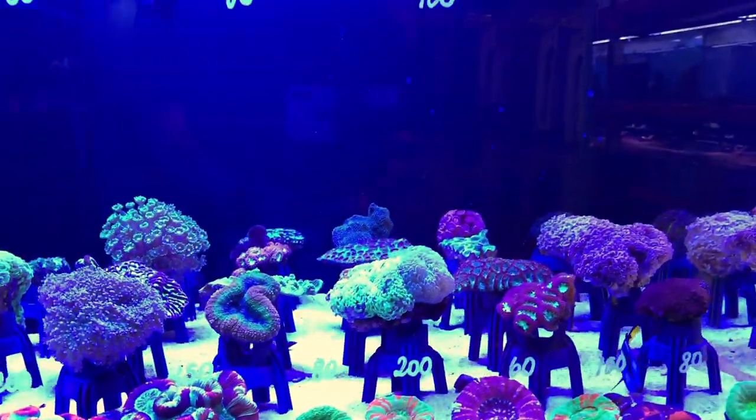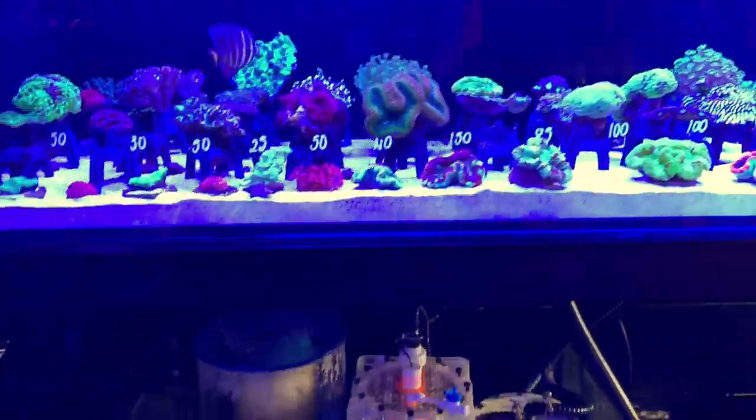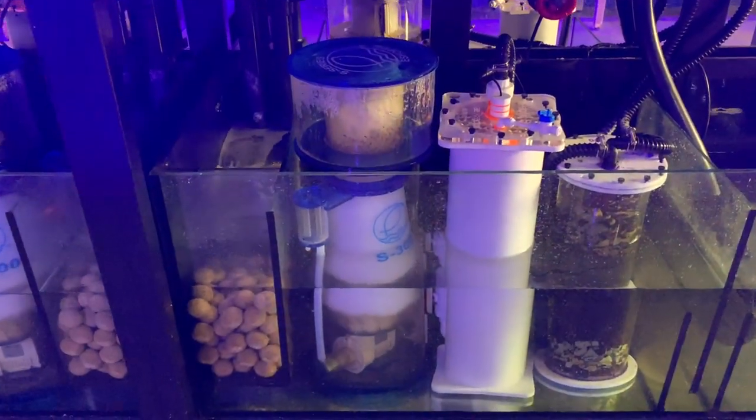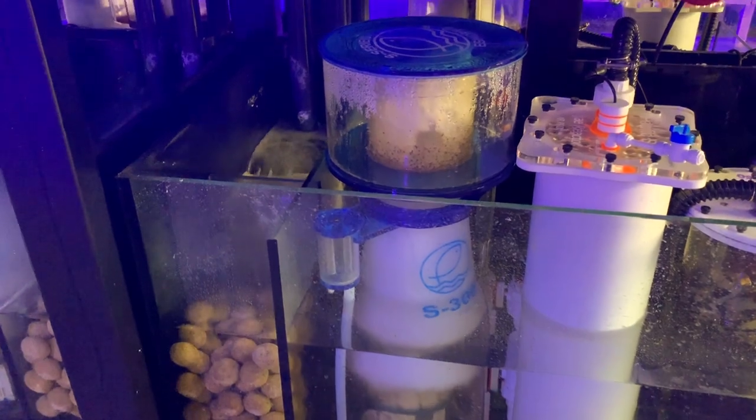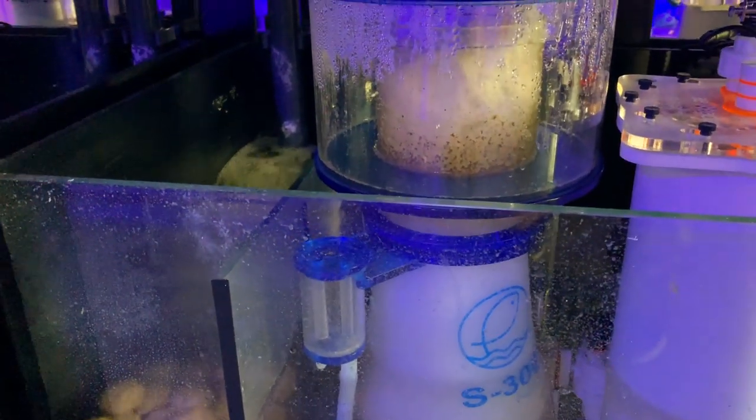Salty Pets — the wholesaler — is supplying Fish World Aquarium, and it shows. Be sure to check out that video; I'll put a link in the description. They've got some incredible stock.